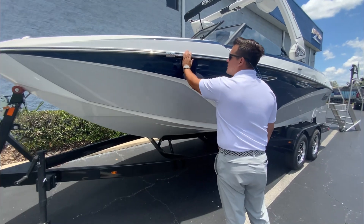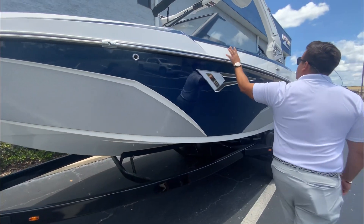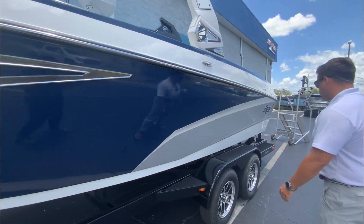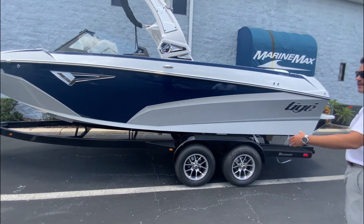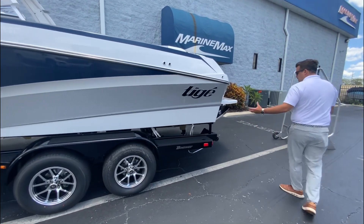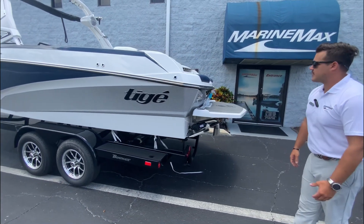Going down the line you've got the stainless steel rub rail and then your integrated nav lights, nice windshield, and pop-out cleats midship. This boat is on a Boatmate tandem axle trailer with nice rims as well. You get the swing tongue, and the trailer is made specifically for this boat — it also has guide poles.